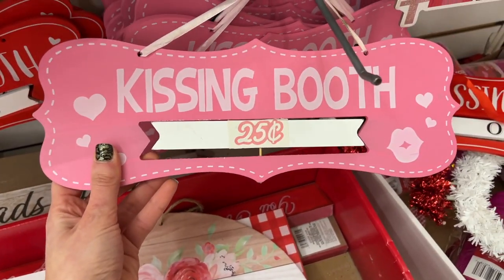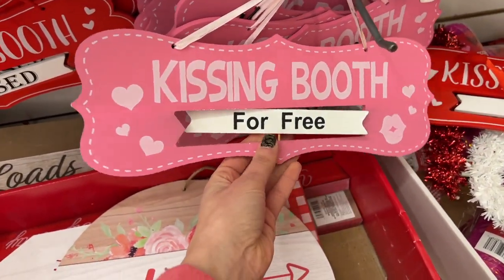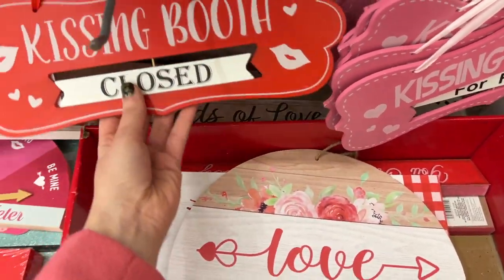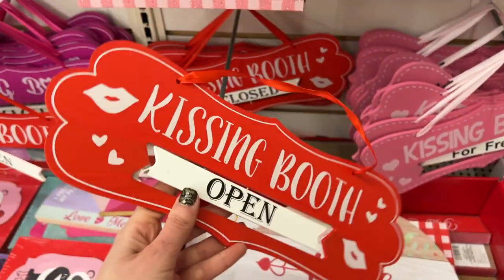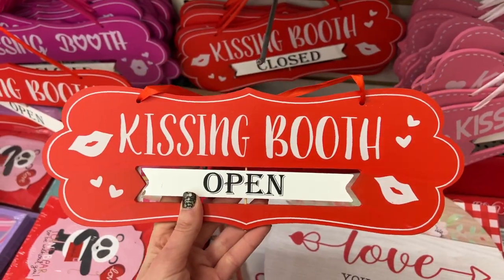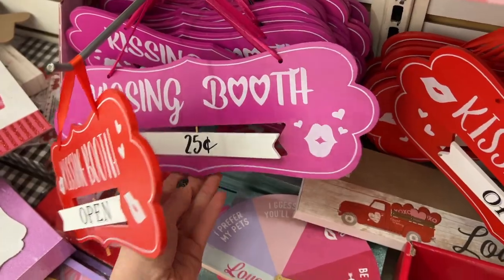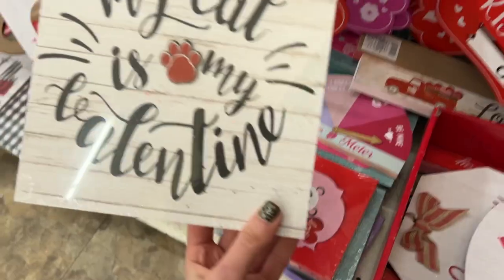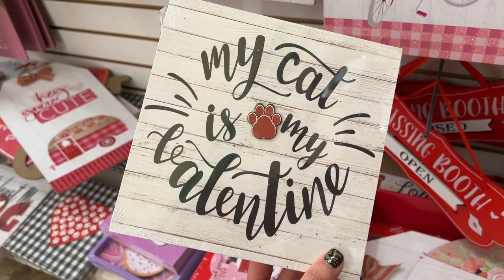I think I showed this to you guys in one of my last videos, but this kissing booth sign that spins around is just absolutely precious — it also comes in a red color. I love that you can move that little sign, it's very cute. They also have a purpley, kind of fuchsia color version.